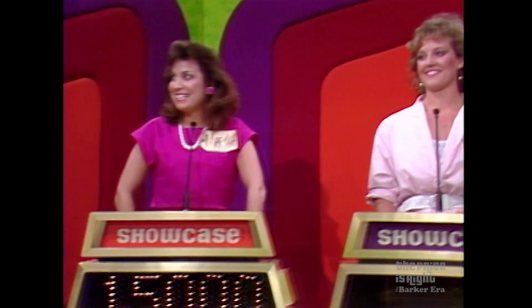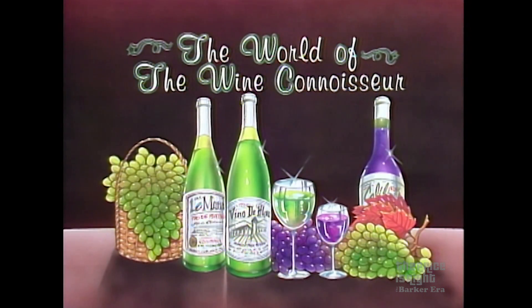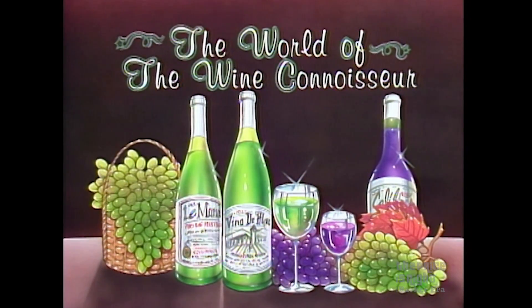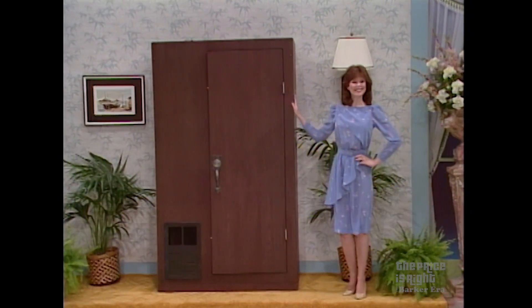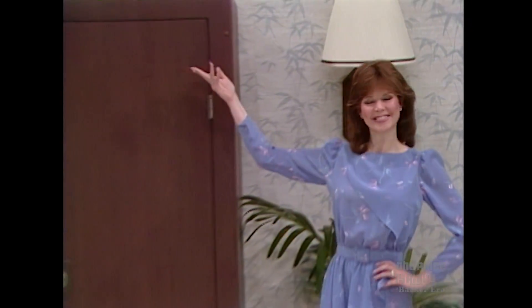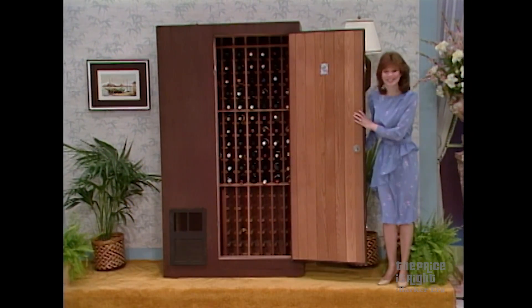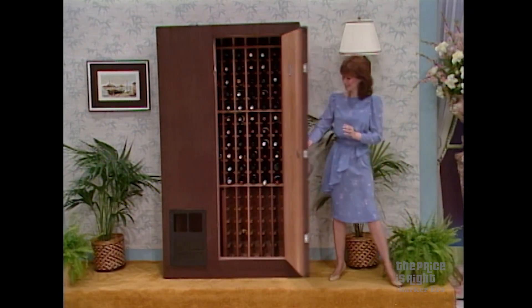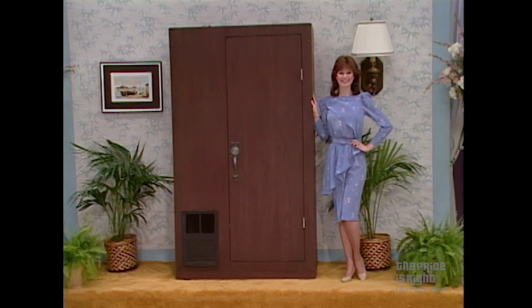Mary, this showcase is yours. Your showcase contains prizes we've chosen to help you enter the world of the wine connoisseur, and it begins with the perfect place to store a valuable selection of wines — this new wine vault. Professional wine storage, allowing you to keep ideal humidity and temperature from 53 to 57 degrees. Circulation protects flavor and balance. The wine vault from Viking Leisure Products.